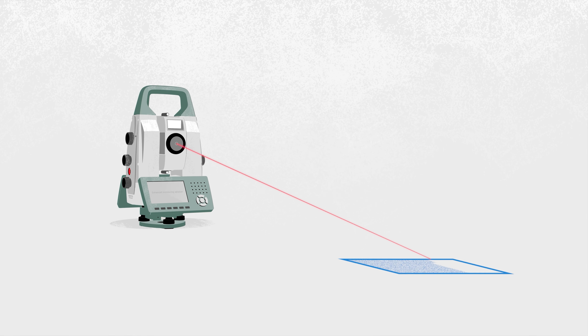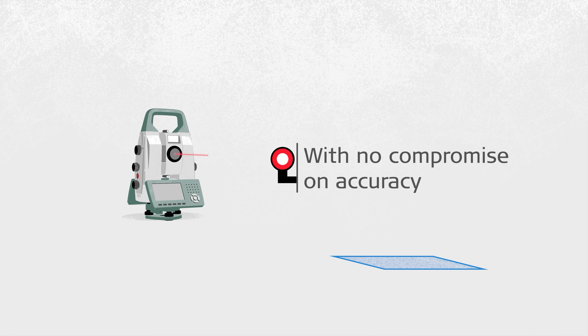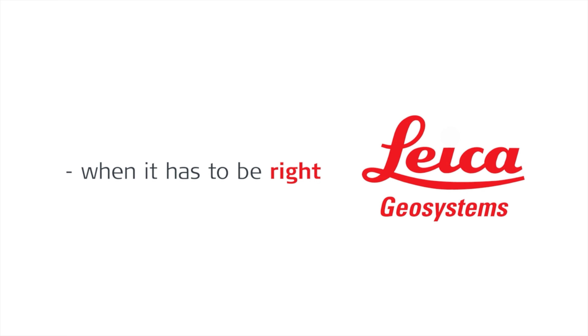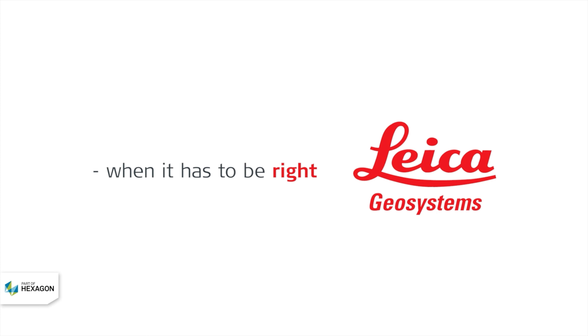Enhance your projects with a versatile and easy-to-set-up solution by optimising monitoring installations, without compromise on accuracy. Find out more by visiting us at leica-geosystems.com/scanninginmonitoring.